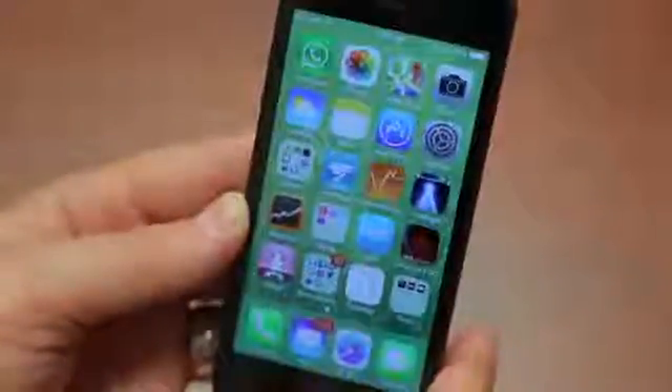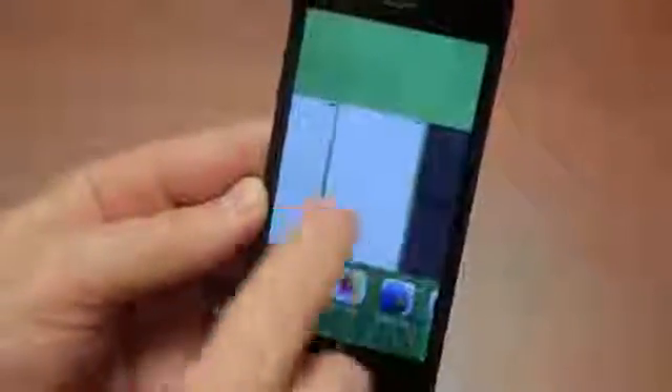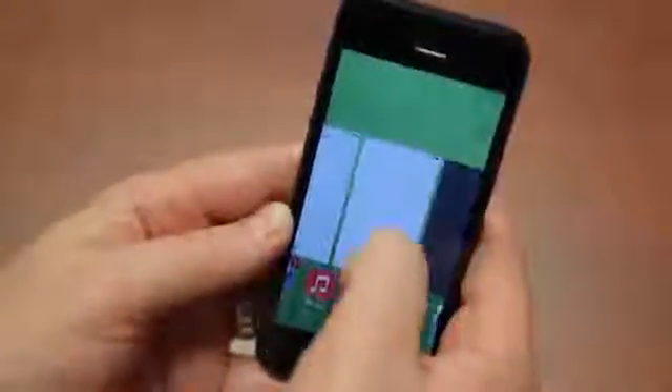Another new feature I'm excited about is multitasking. You access it the same way — double-click the home button and you get all these cards. You can see what's open or not open. There is true multitasking now for all apps. To close them, you just swipe them off the screen. What we still don't have is a way to close all applications at once, which I don't understand — perhaps we'll see that in subsequent beta builds. But closing individual apps is kind of satisfying. I know I've seen that swipe-to-close in another OS before, but I just can't put my finger on which one.